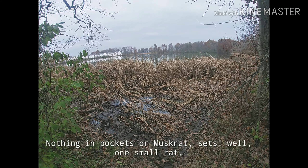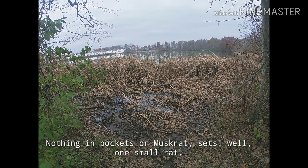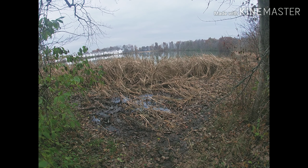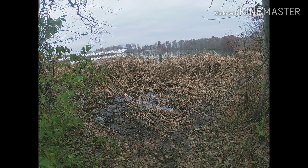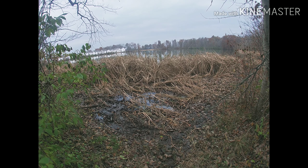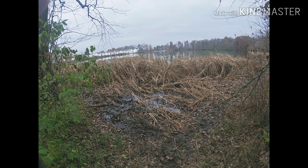We got some pocket sets done and some good coyote snares in. The weather's supposed to get rainy and snowy so the yotes should be moving. Not much happening today — just a little muskrat activity at the huts and one raccoon. Fur is still coming in though. Alright guys, thanks for tuning in, see you next time!